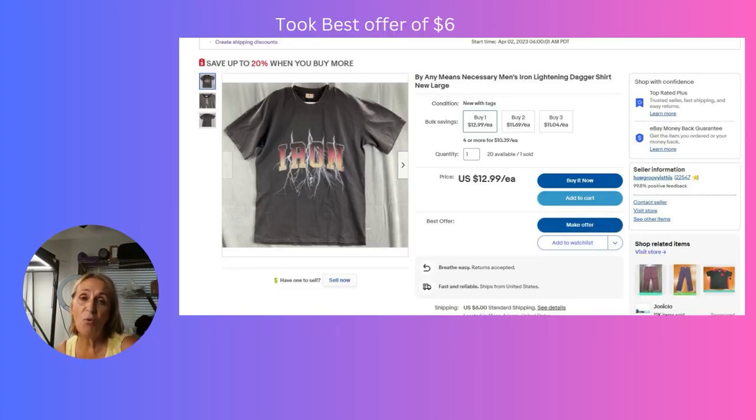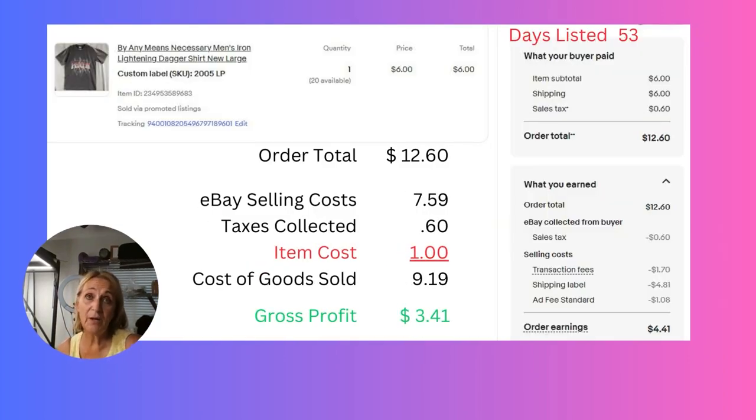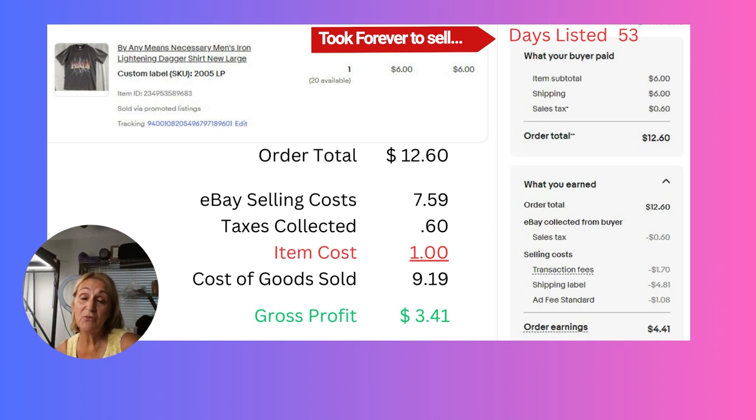I purchased a whole box of these t-shirts — I think I got 22 of them in all. I only paid less than a dollar each, about $20 for the whole box. I hadn't sold any and was getting a little nervous. I had a watcher so I sent out a best offer of $6 and they accepted. I still have 20 t-shirts to sell. The margin was only $3.41, but it's a multi-quantity listing, so if I make $3.41 on all 20 that's still good. It took 53 days to sell the first one, but sometimes it picks up in the algorithm after a while.